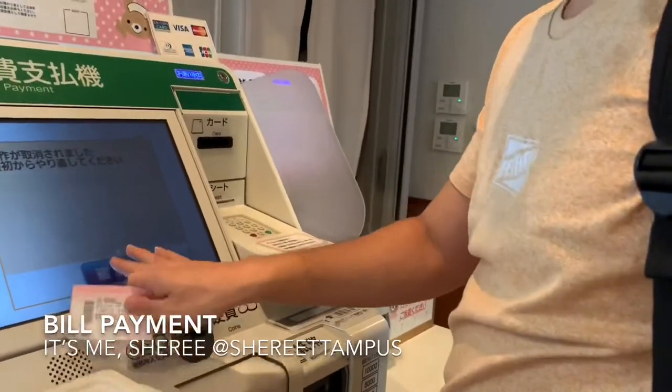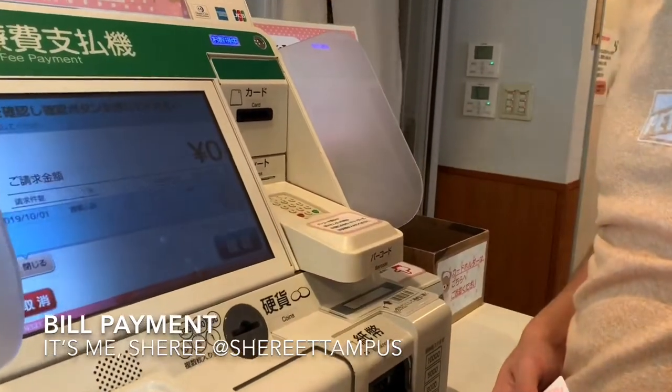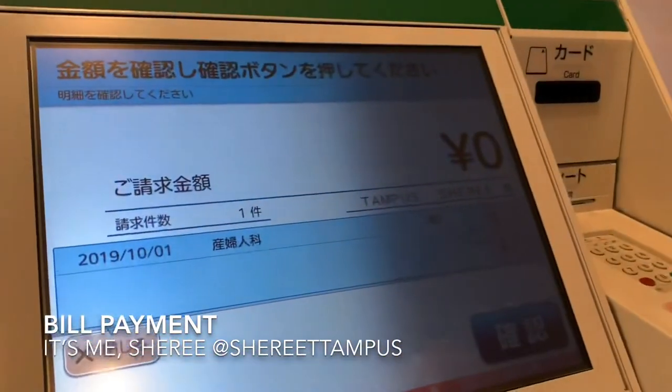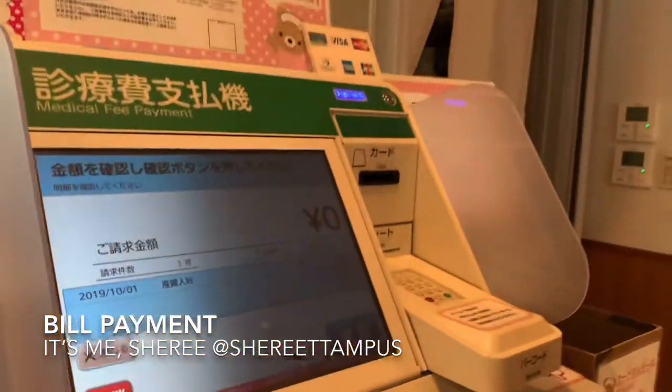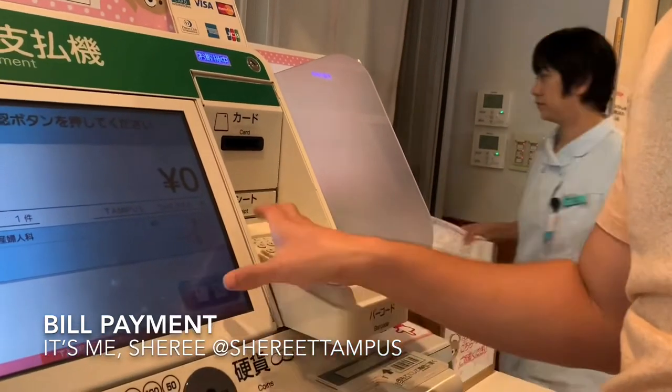So how much are we paying? Zero. Zero? Really? Wow, it's great. Amazing.